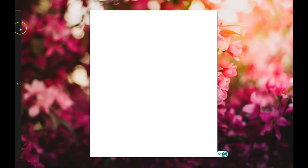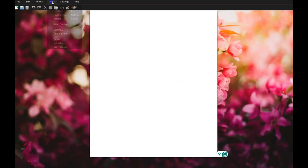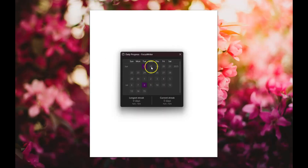Something else I want to show you is Daily Goals, which is pretty cool. Click on Tools up top and go down to Daily Progress. For example, if you've been using it today, it will reflect the streak you're on — whether you've been writing for one day, two days, three days, and so on. It's extremely cool, helpful, and gives us a visual of how we're staying committed to consistently writing.